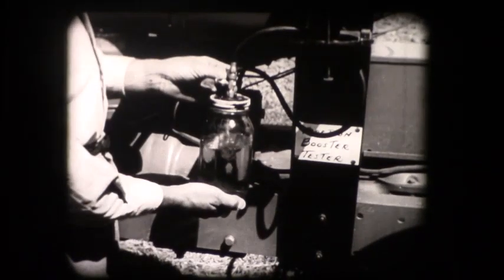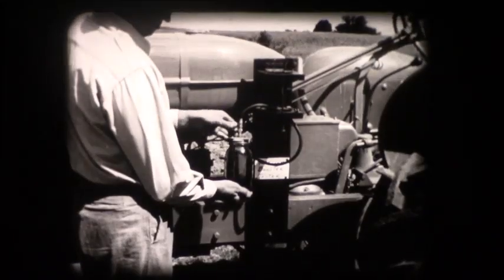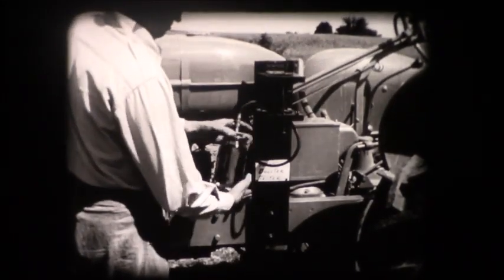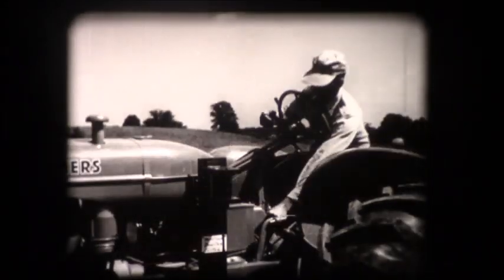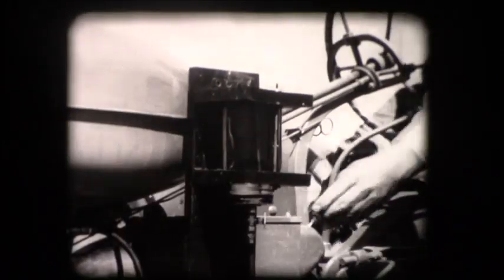The traction booster is also important in fuel costs, as this simple test will show. Since this will be a test comparing work done with and without traction booster, the traction booster is first locked out. The regular fuel supply is turned off and the engine run until the carburetor is empty. Then the fuel from the test bottle is turned on and plowing is ready to begin on a measured course.